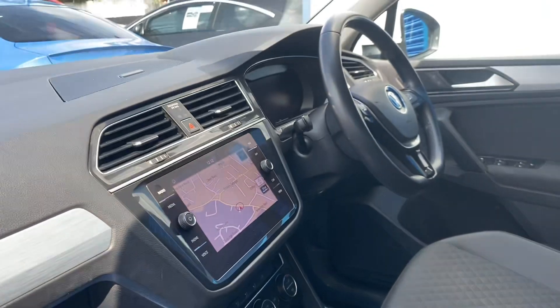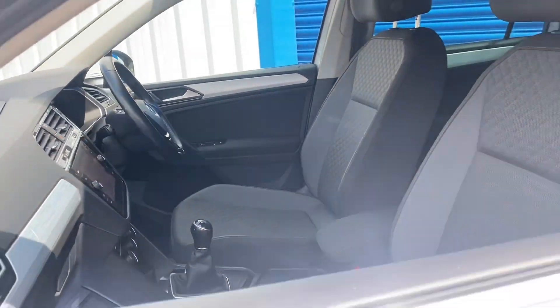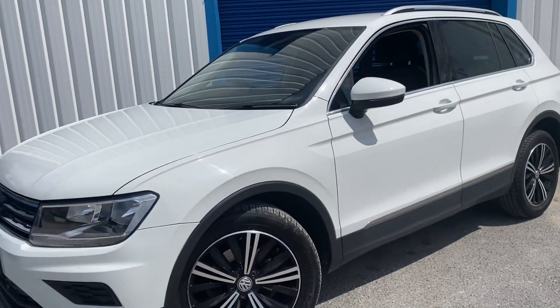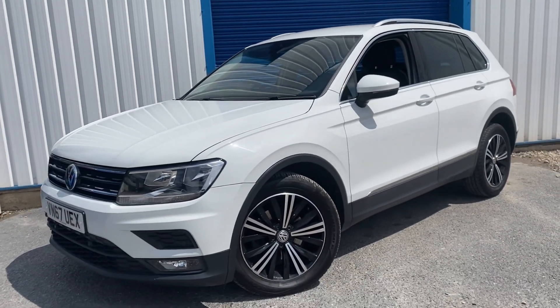The car is on site and it's available to drive. Give us a call on 01752 656 770. We also offer part exchange and finance if required. See you soon.